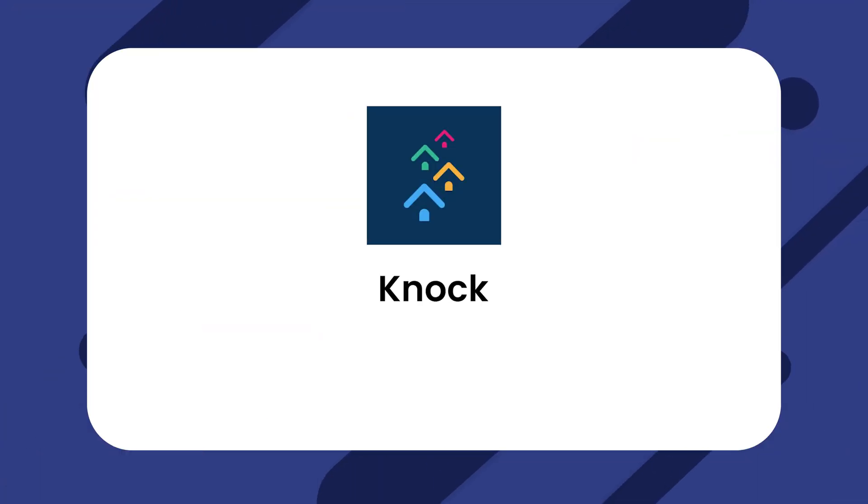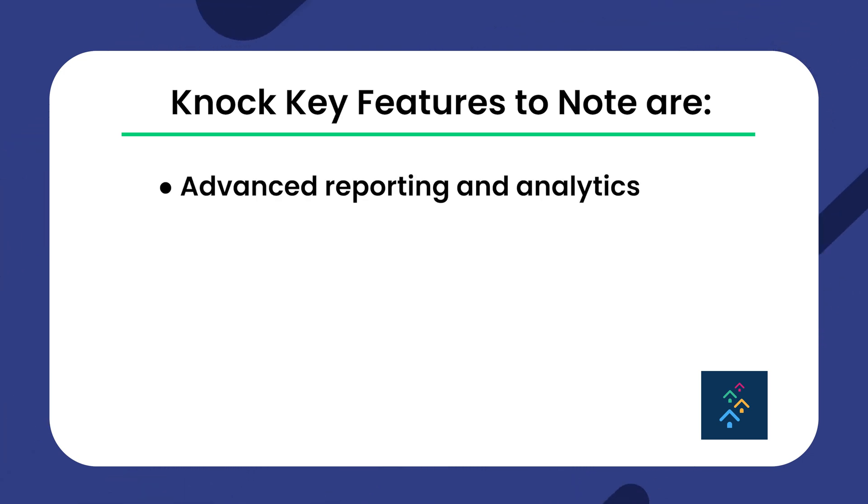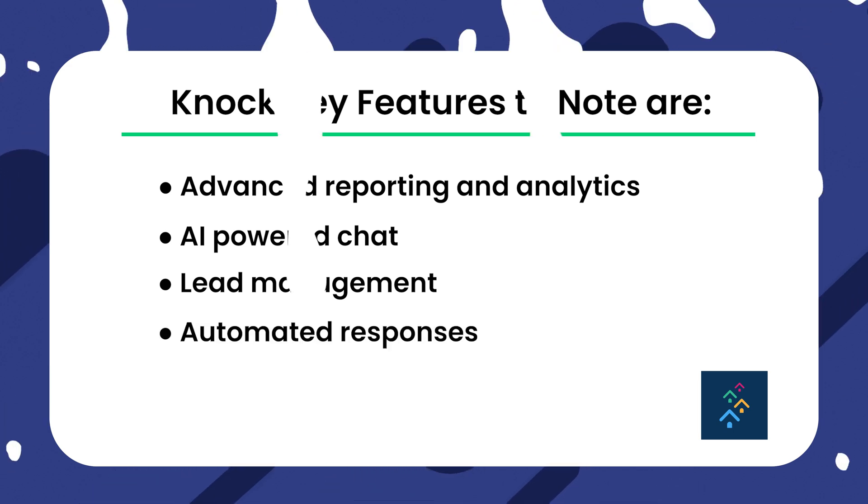Next up is Knock, a CRM tailored for multifamily managers, IT teams, and operational executives aiming to enhance efficiency. Key features include advanced reporting and analytics, an AI-powered chat, lead management, and automated responses, among others. Knock keeps its pricing discreet, so you need to get in touch with them for more details.